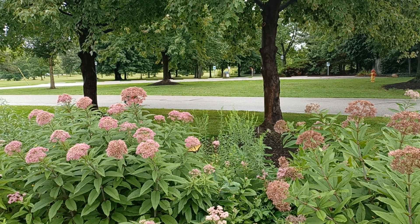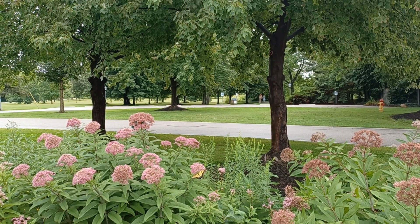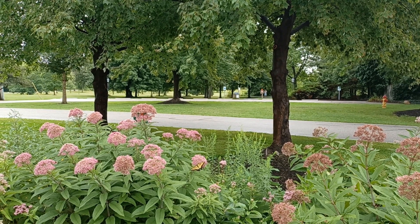G'day, hello viewers, today I'm at Pennington Greenland. Before I begin, please hit like and subscribe to the video.